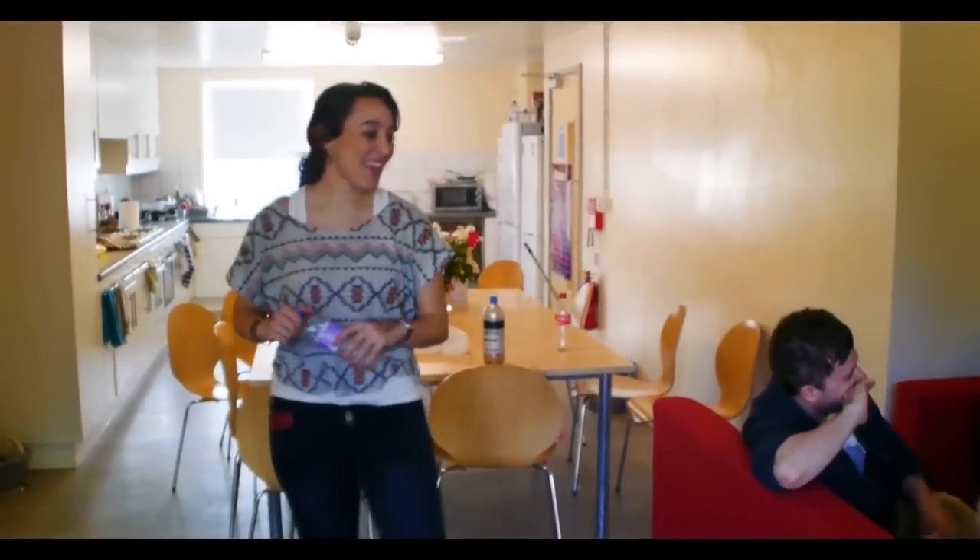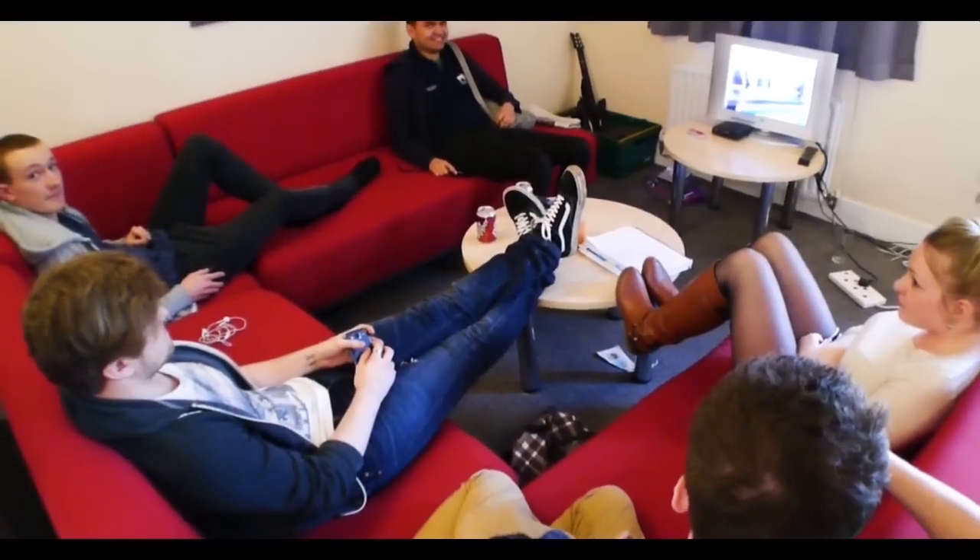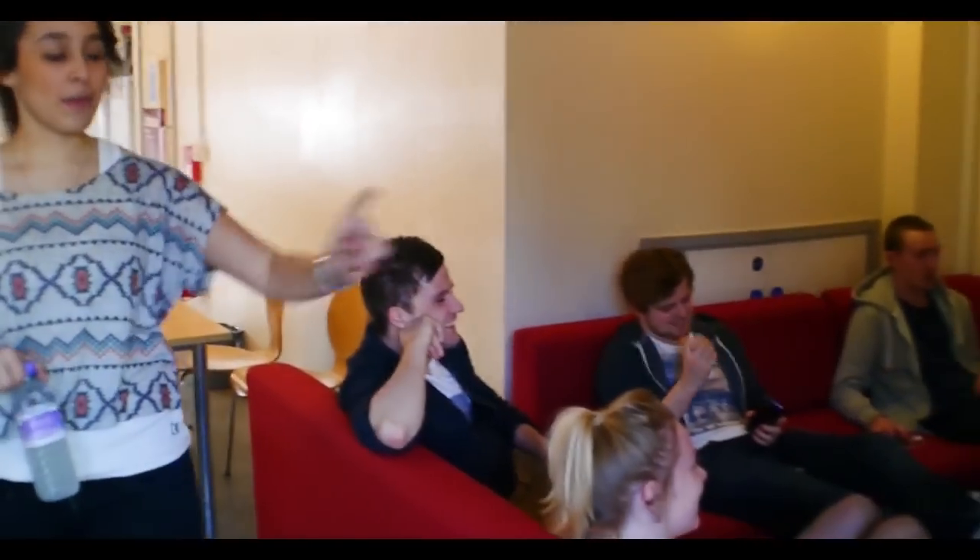This is the townhouse living room. There are sofas over here, a couple of tables, and we've provided our own TV.